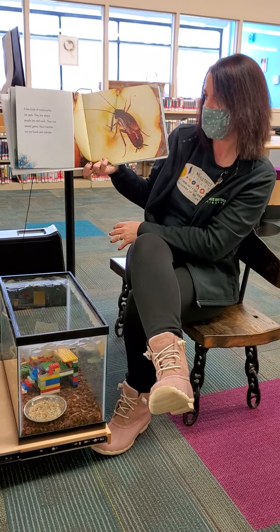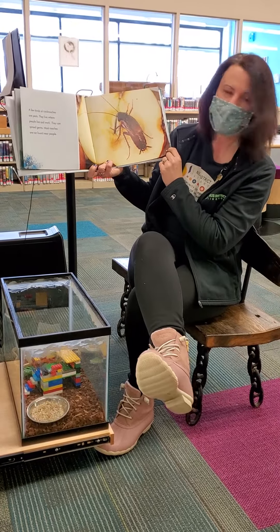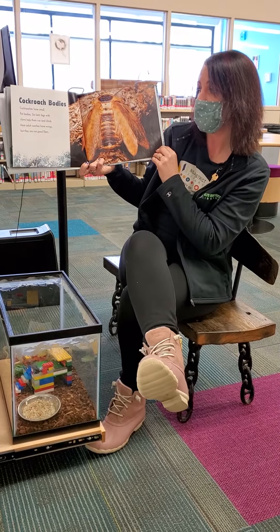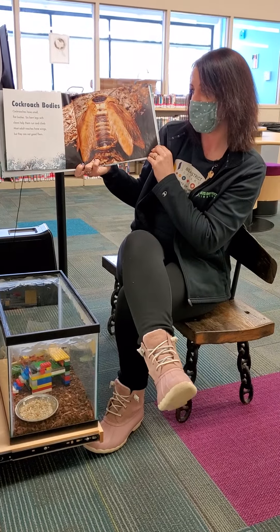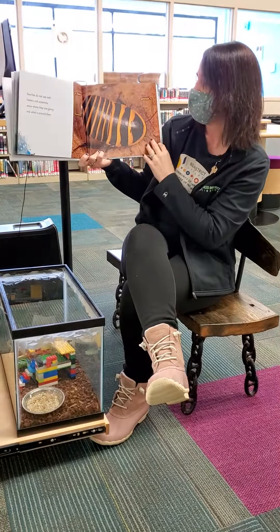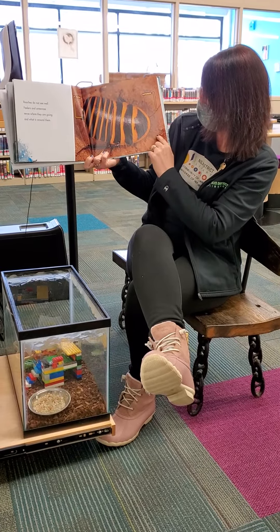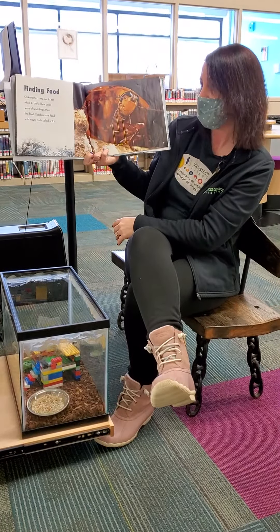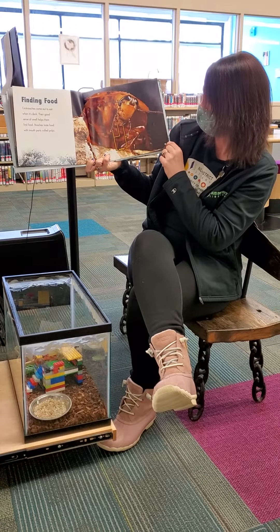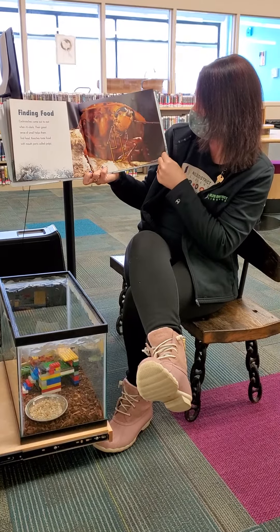A few kinds of cockroaches are pests — they live where people live and work and can spread germs. Most roaches are not found near people. We don't have those here at the library, just the pet kind. Cockroaches have small flat bodies. Six bent legs with claws help them run and climb. Most adult cockroaches have wings, but they're not good flyers. Ours don't have wings — they're too lazy! Roaches do not see well; feelers and antennae sense where they're going and what is around them. We saw the antennae on our special friends here. Cockroaches come out to eat when it's dark, and their good sense of smell helps them find food. Roaches taste food with mouth parts called palpy. It's so cool to see our cockroaches eat — they get all these little feelers that come out of their head.